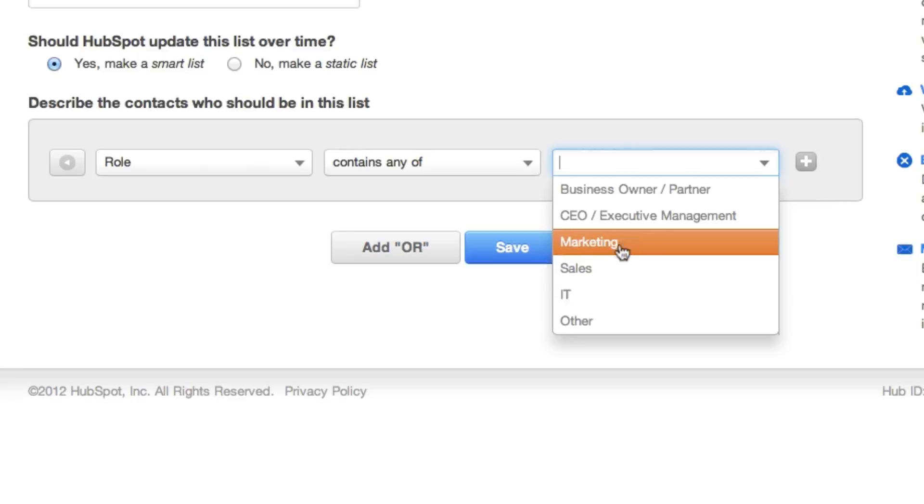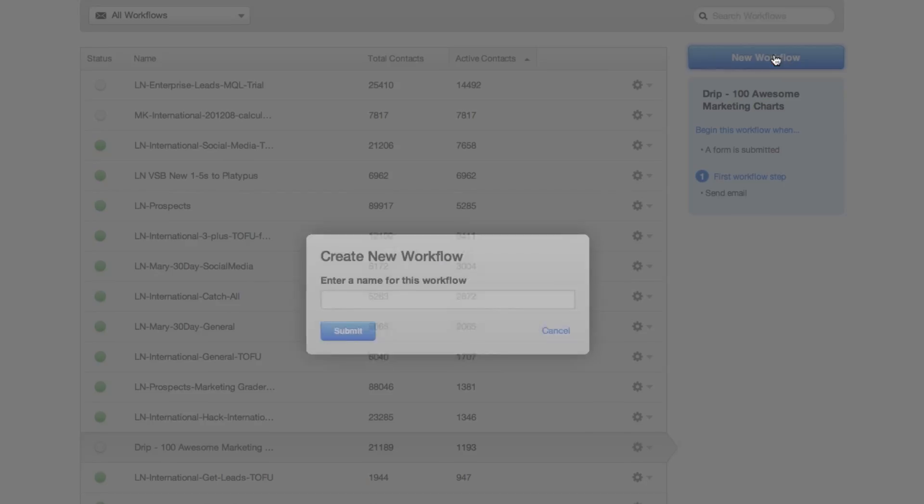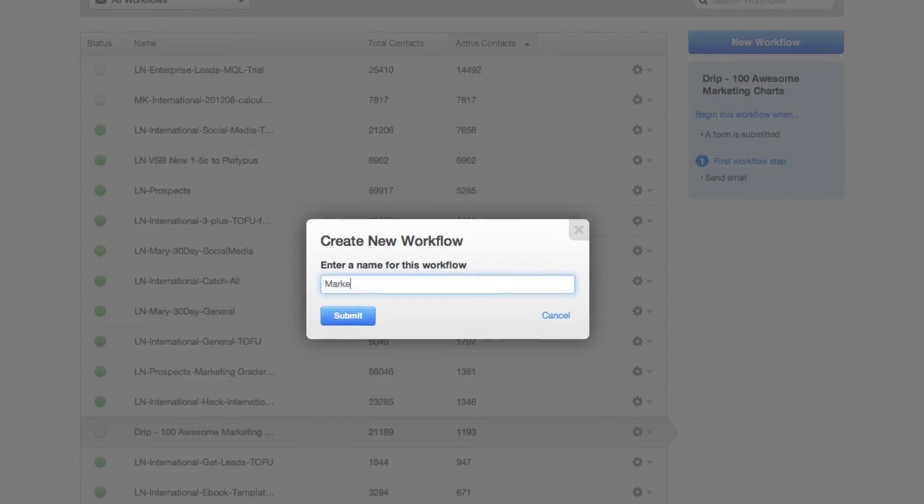When I want to make a new workflow, I have to start with the list that I'm actually going to nurture. From there we can pull everyone in our database who has done those things, who fits those criteria, and I'm going to enter those people into a workflow.